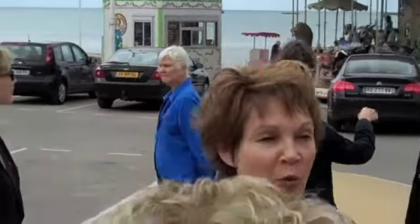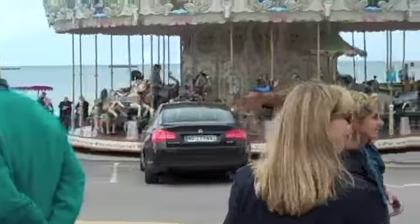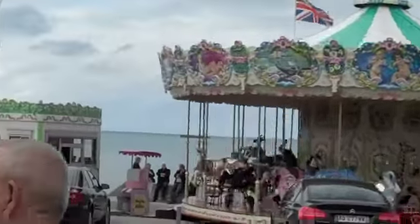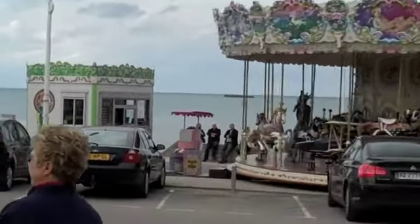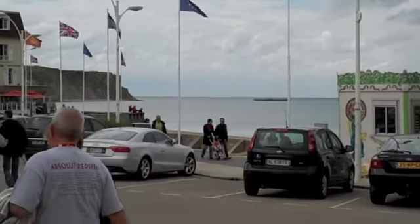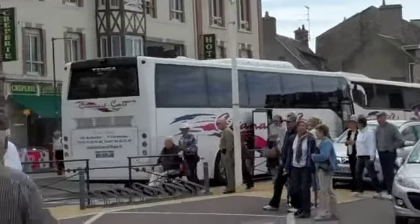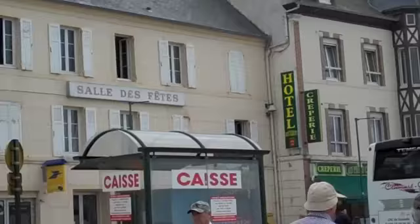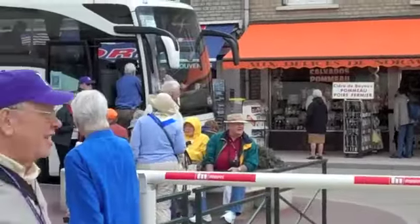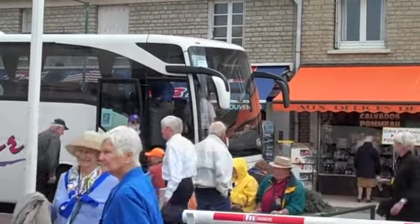I met this young lady here 50 years ago. More mulberries beyond the harbour area — hard to see them. And a quick scan of the little town of Arromanches. One of our buses, not ours but the same as ours. To be continued.